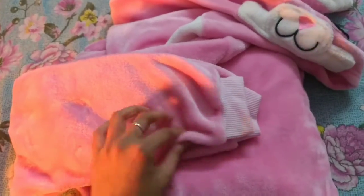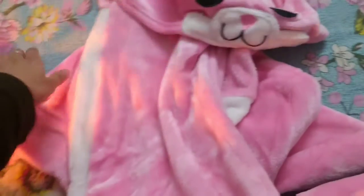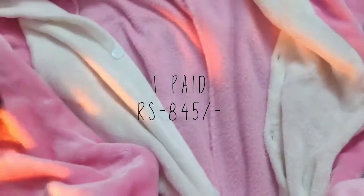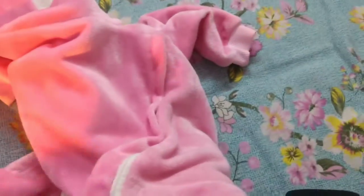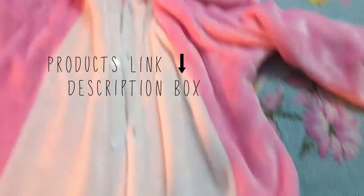This is the drop crotch rabbit onesie. The original price is 1105 rupees and I got it for 845 rupees. The best thing about this onesie is the material. It does have buttons, and whenever you sit it will open up, which does not look that good — but it's okay. They have given a zip at the back so whenever you want to go to the washroom you can just open and close it. It has pockets too, and it is the softest thing — I love this onesie!